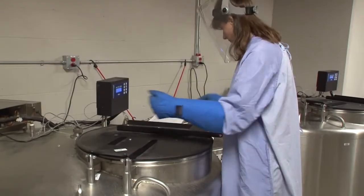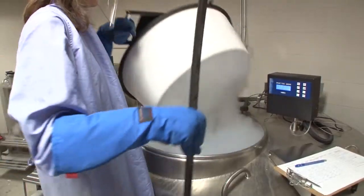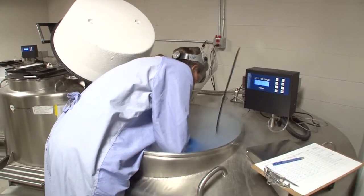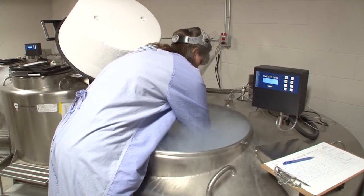We're also storing about 40% of our samples at minus 190 degrees Celsius using liquid nitrogen freezers. All biological activity stops at this temperature, so we're essentially freezing the samples in time.